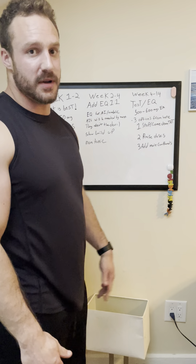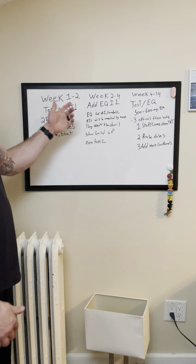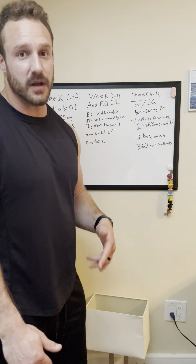Testosterone. Test is best, always. We're going to be starting with test, weeks one to two. We're going to be doing 250 to 350 milligrams of test. Don't get upset yet — we're not going to stay there. We're going to be bumping it up over time.